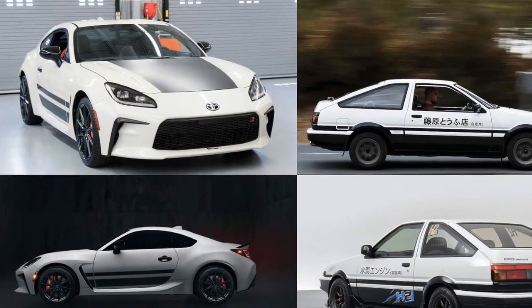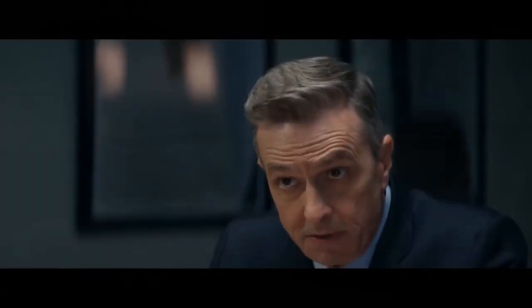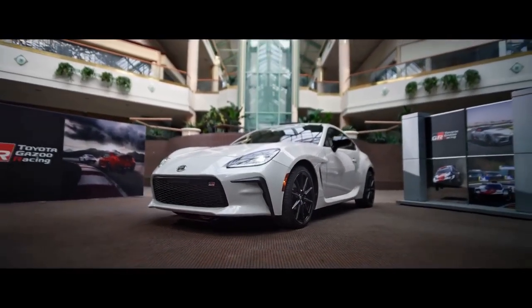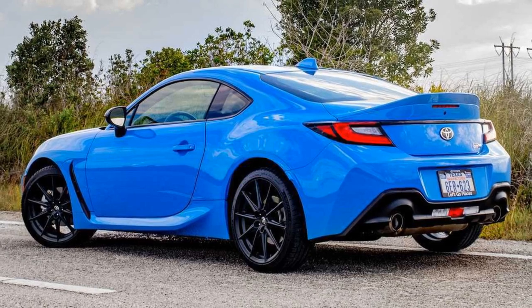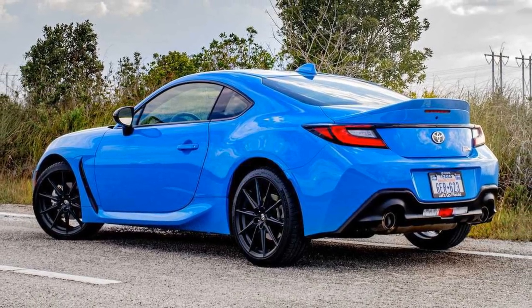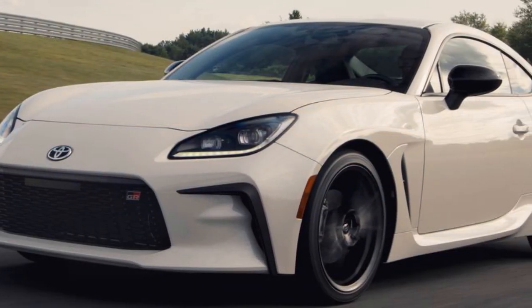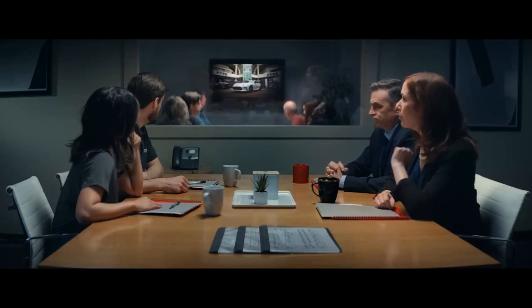Interior and Comfort. Inside the 2024 Toyota GR86 Trueno Edition, you'll find a driver-focused cockpit designed for maximum engagement. The sports seats offer excellent support during spirited drives, and the three-spoke steering wheel feels just right in your hands. While the interior design is more modern than retro, it still pays homage to the spirit of the original Trueno with subtle touches like red contrast stitching and TRD badging. The Trueno Edition comes equipped with a user-friendly infotainment system, smartphone integration, and driver assistance features to enhance both convenience and safety.